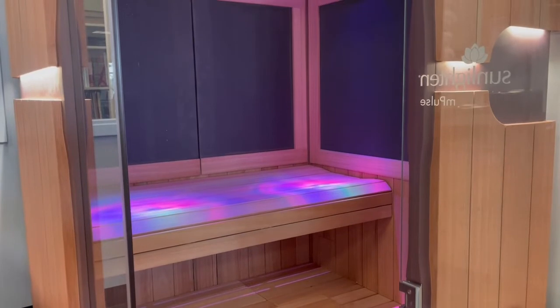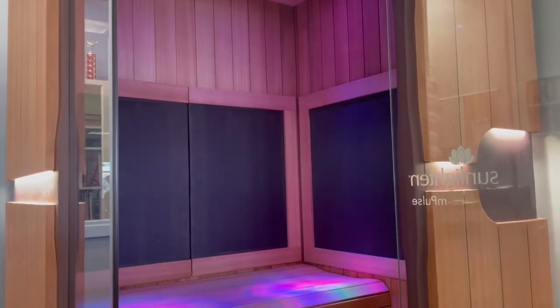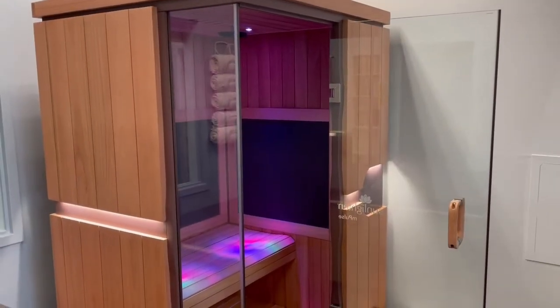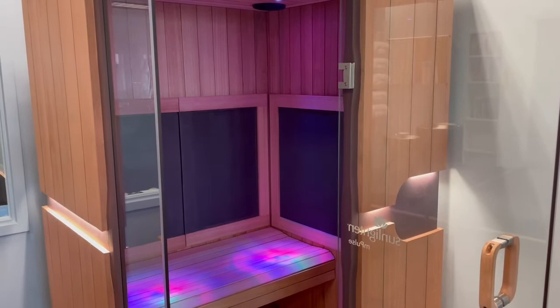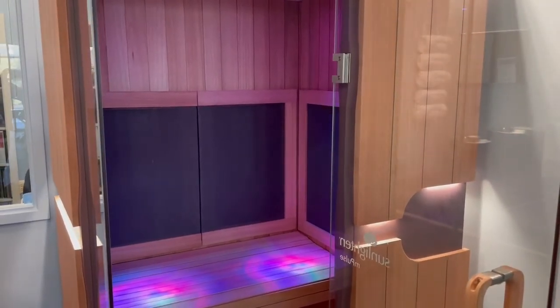Our sauna at the AIM Longevity Lab is the only one on the market that offers all three wavelengths, which means a broader range of health benefits for you to experience. So when you're sitting in the sauna at AIM, you can imagine these invisible rays of light heating your body and raising your core body temperature, just like the sun, whose rays are 55% infrared.